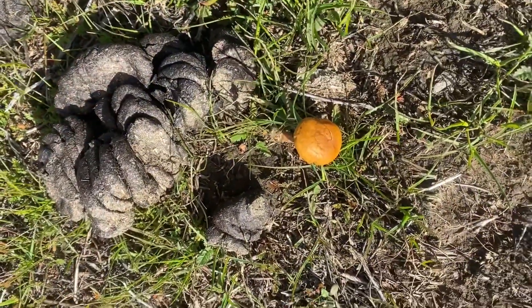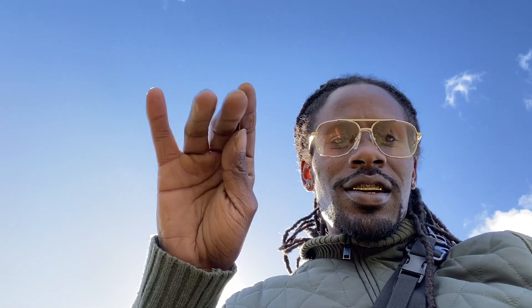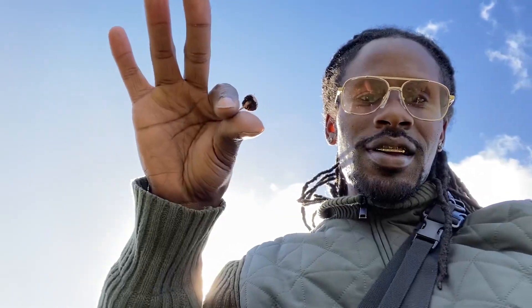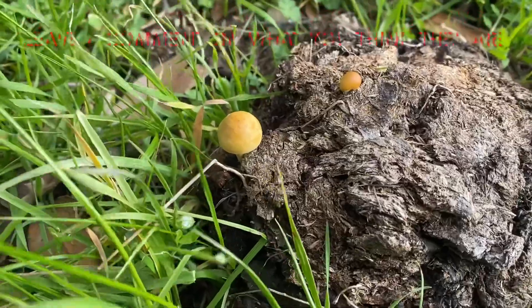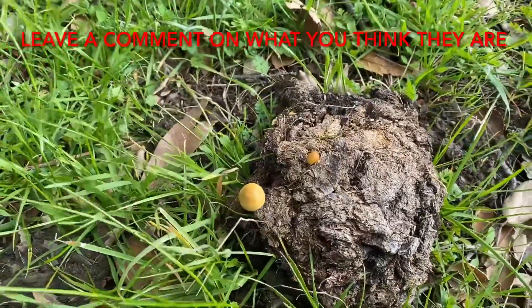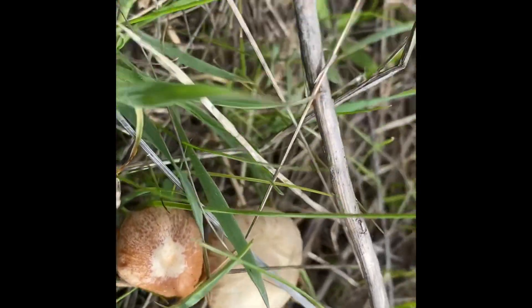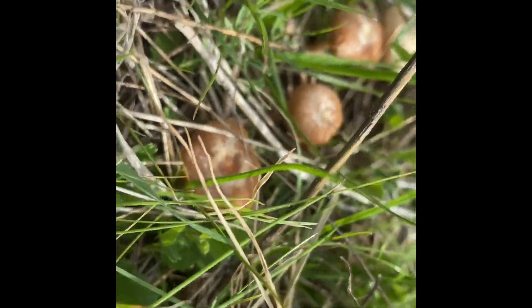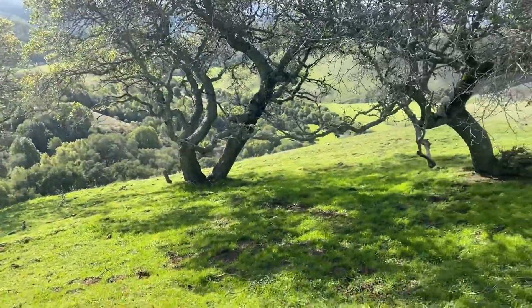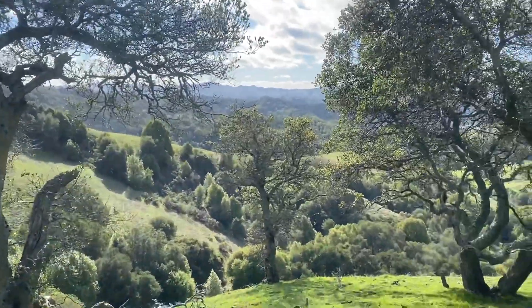Mushrooms growing out of cow dung. The coyote led me to some magic mushrooms — they turned blue when I did the mushroom test, then definitely turned purple and blue. They're all over the place. Where are my mushroom experts at? Let me know. On top of a mountain somewhere in the middle of nowhere, where a lot of cows have been — that's where you find magic mushrooms.